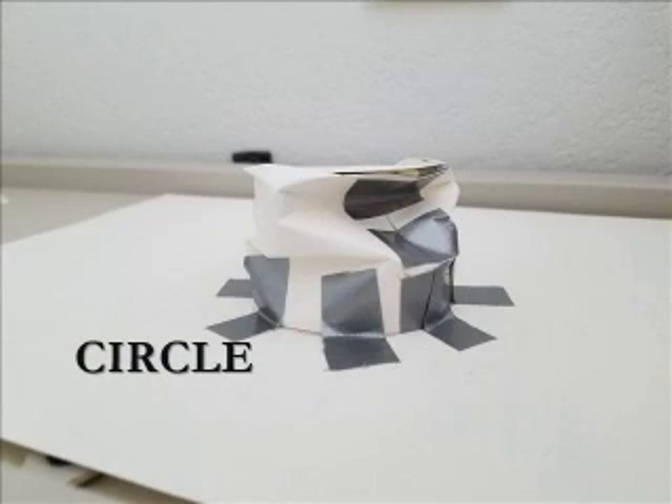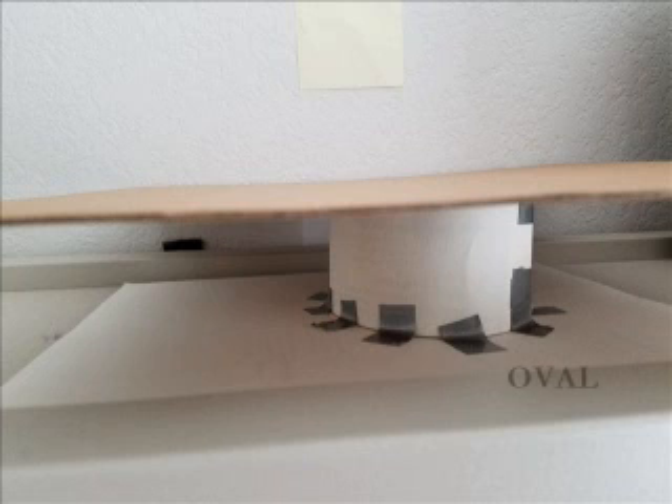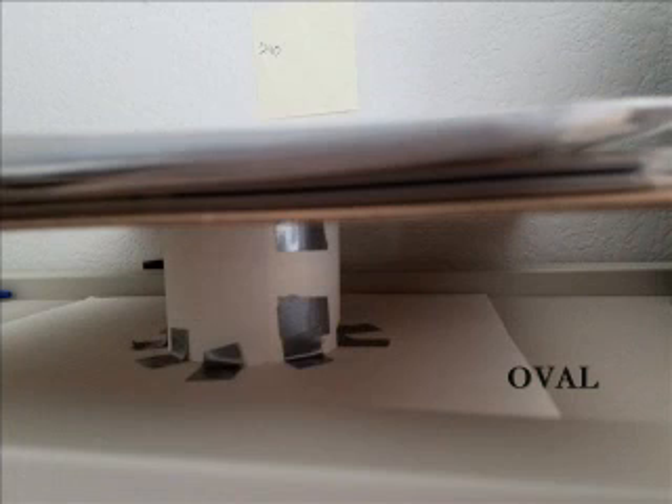As you might have seen, behind the shapes are the amount of pieces of paper that each shape was able to hold. The circle was able to hold just about 600 pieces of paper. The oval was able to hold over 690 pieces of paper, and then it collapsed.